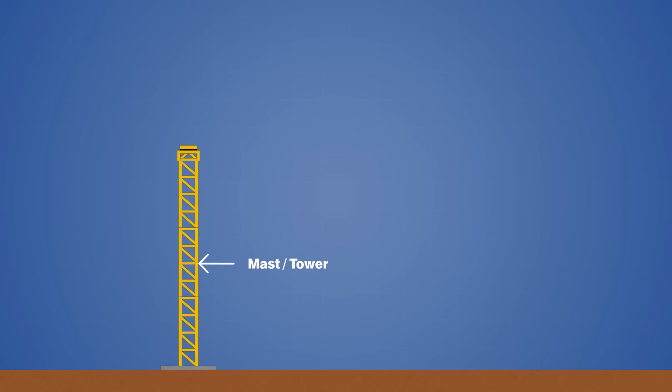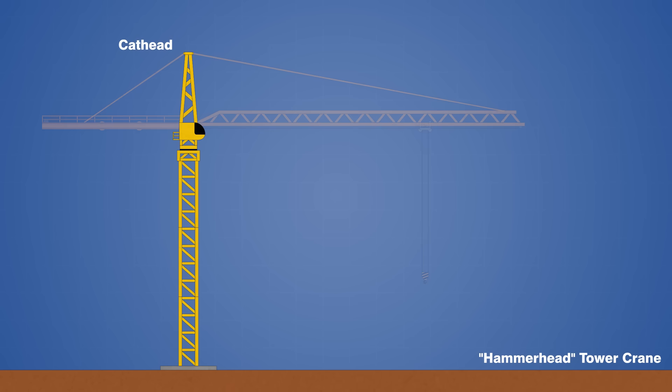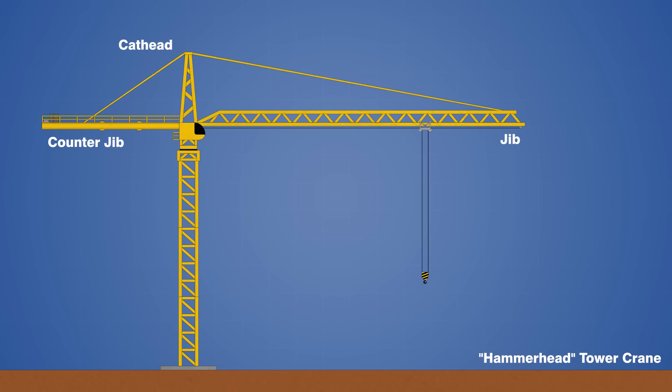The mast is topped off with a slewing unit, which is basically a turntable that allows the top of the crane to rotate, and this serves as a base for the operator's cab and lifting components. The exact arrangement of the top assembly varies depending on the type of tower crane, but the one shown here has a hammerhead configuration, with a cathead and a fixed jib that cannot be moved up or down. The cathead is the first component to be installed on top of the slewing unit, followed by the counter jib and working jib, and these are connected with steel tie rods that help to transfer loads to the mast.